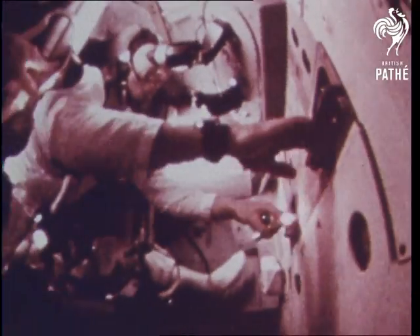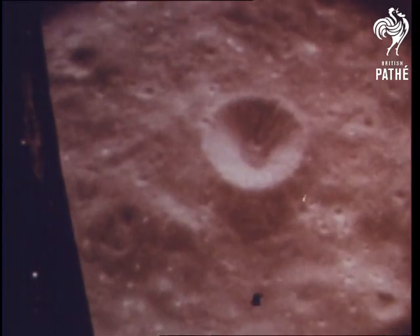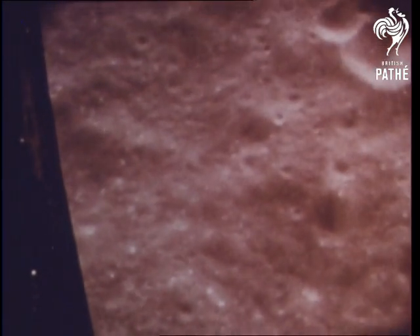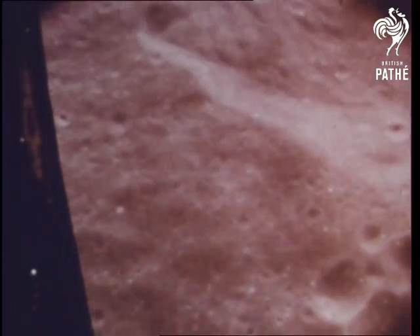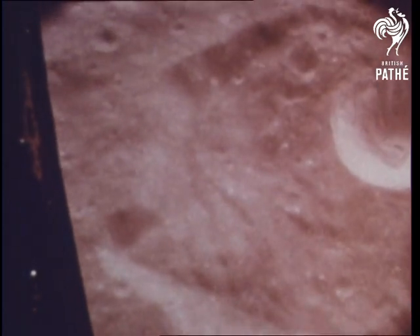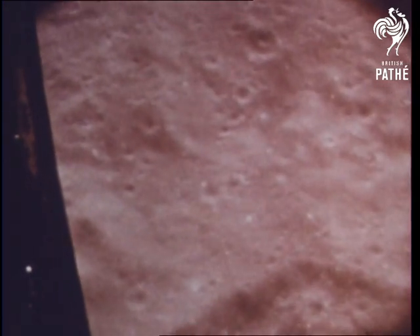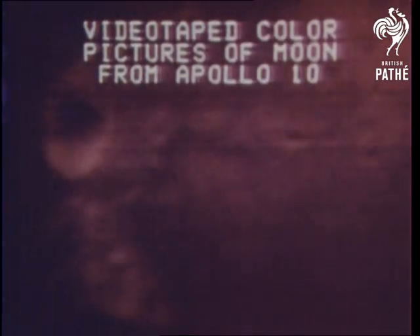On Apollo 8 and 10, astronauts were able to thoroughly reconnoiter the sites selected. On Apollo 10, detailed pictures of the prime landing area were televised in color back to Earth.